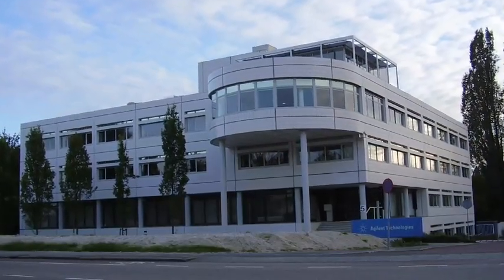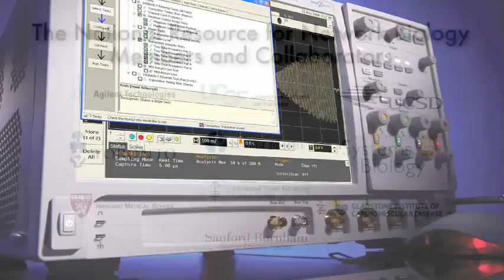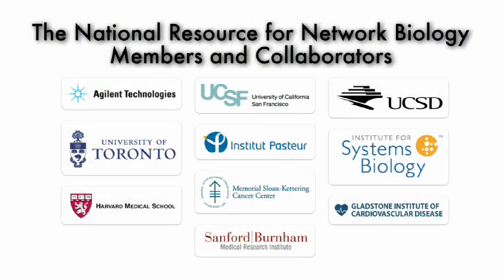Agilent and Cytoscape share core values of support for collaboration and community, and the belief that solving complex biological problems is going to take integration across all these diverse data. That's why we've been a member of the Cytoscape Consortium for a number of years and why we're really excited about the future with the National Resource for Network Biology.